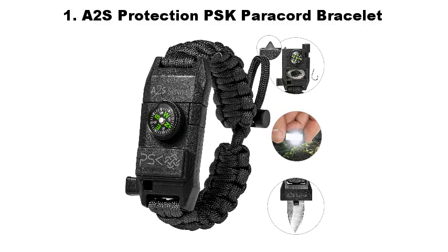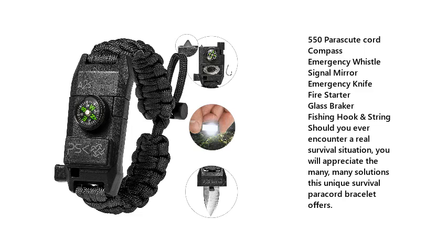Number 1: A2S Protection PSK Paracord Bracelet. Features 550 paracord cord, compass, emergency whistle, signal mirror, emergency knife, fire starter, glass breaker, fishing hook and string. Should you ever encounter a real survival situation, you will appreciate the many, many solutions this unique survival paracord bracelet offers.